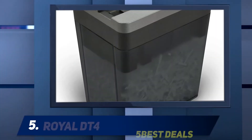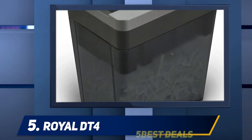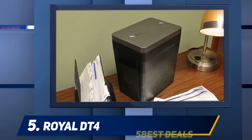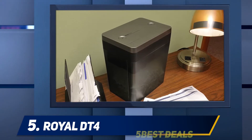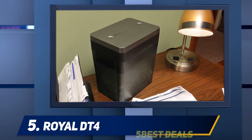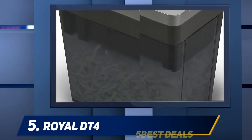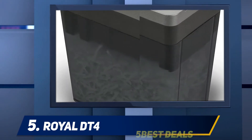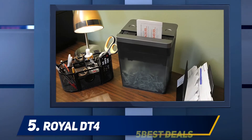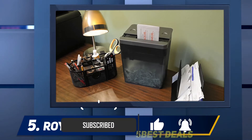Starting at number five, the Royal DT4. For quick and easy document shredding, Royal's DT4 desktop shredder is a reliable option. With an MSRP of about $30.00, it is small with a base of only 5.3 x 8.3 inches. It fits well on top of a desk but provides good shredding power that can handle up to four sheets of paper at a time or one credit card. It has a small entry slot, so you will have to fold your documents at least once to feed them into the shredder.